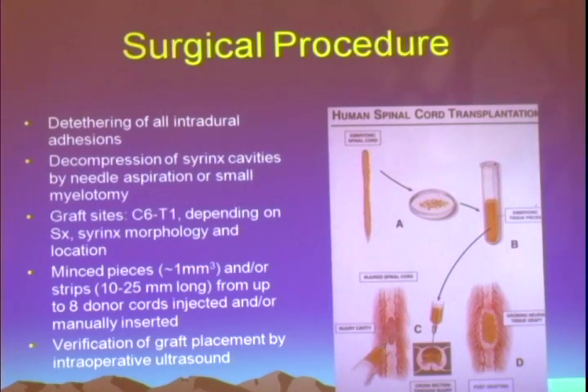The surgical procedure entailed detethering of all intradural adhesions, decompression of the cavities by needle aspiration or a small myelotomy. This myelotomy — where you cut the spinal cord — is something any neurosurgeon would say is done very commonly for intraspinal cord procedures such as removing a tumor or inserting a shunt in syringomyelia. The graft sites extended from C6 down to T11, depending on the syrinx morphology. Tissue was minced or cut into strips and either inserted mechanically with forceps or injected via syringe into the cavity, with placement verified via intraoperative ultrasound.